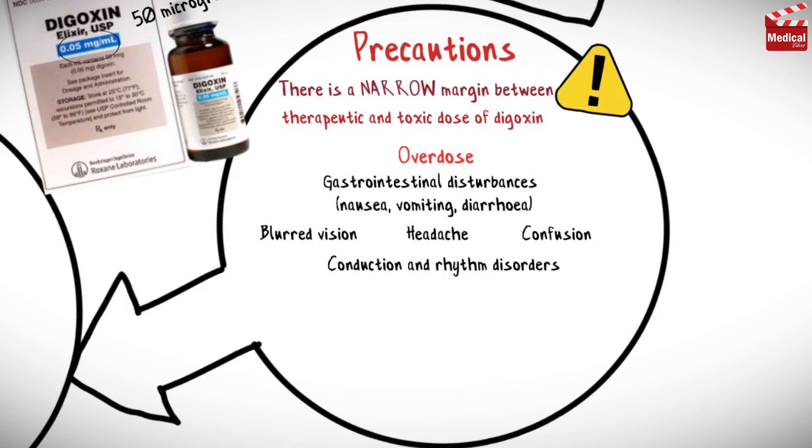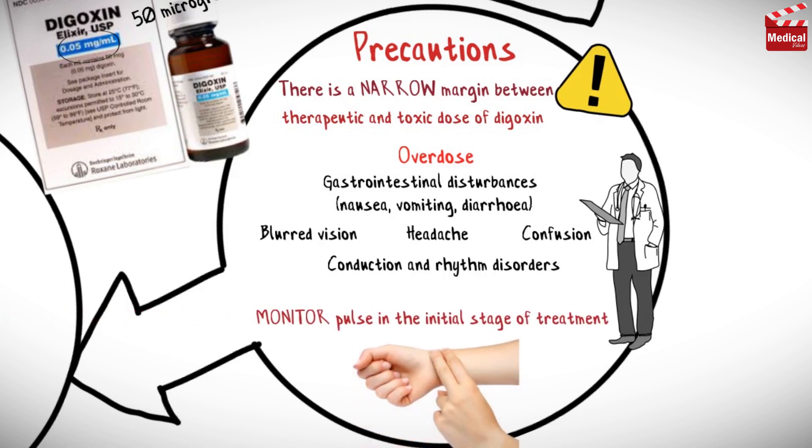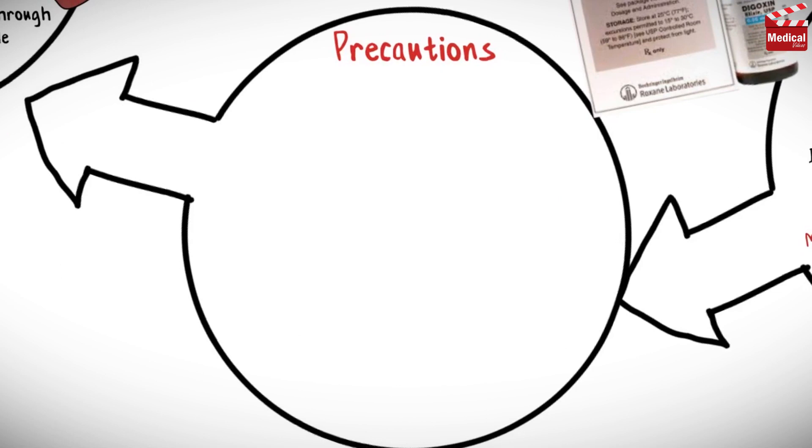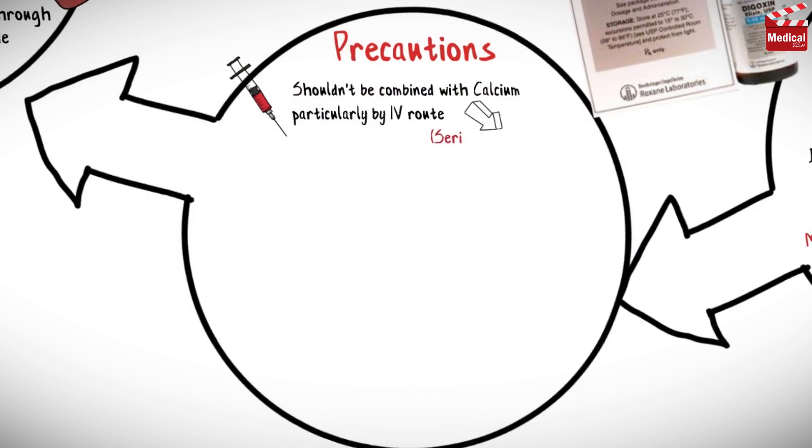In this case, the patient must contact their healthcare provider. It is essential to monitor pulse in the initial stage of treatment. Digoxin shouldn't be combined with calcium, particularly by intravenous route, as this leads to serious arrhythmias.